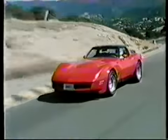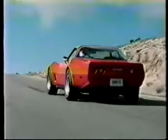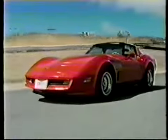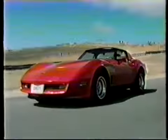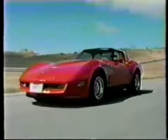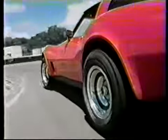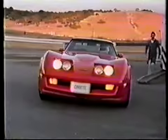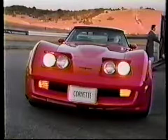From bumper to bumper, rubber to roofline, Corvette — a true American sports car achievement, unmatched for the individual who has arrived. Corvette for 1981, the legend lives on with uncompromising performance. The test day ends. The legend, never. Corvette by Chevrolet — the legend you've always wanted.